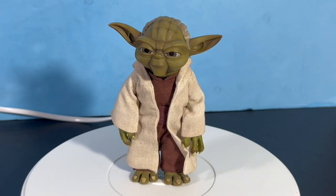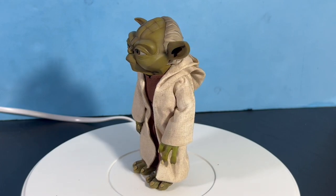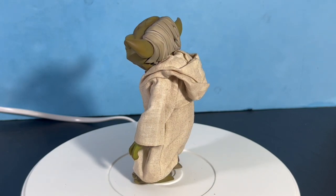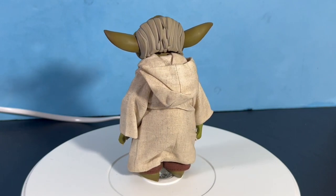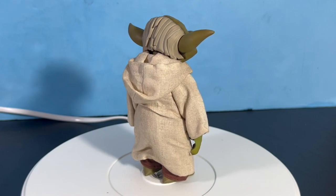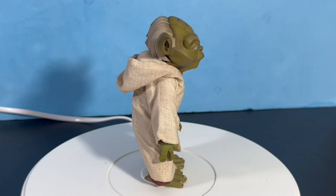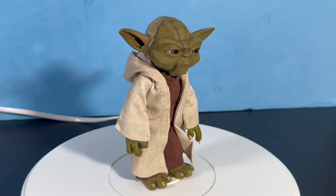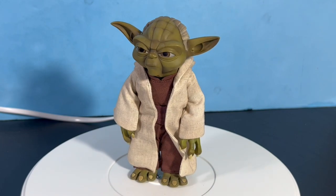At one-sixth scale he would be almost three feet tall, but Yoda is only two feet two inches tall, so he's not quite one-sixth scale — he's a little bigger. I like the size of him though, and the cloth robes and outfit look really good. I'm very happy with the deluxe figure at this size even if he isn't perfectly to scale.